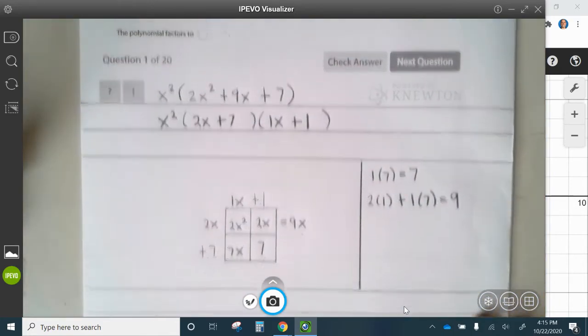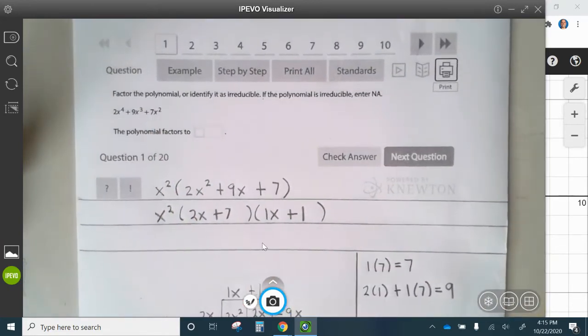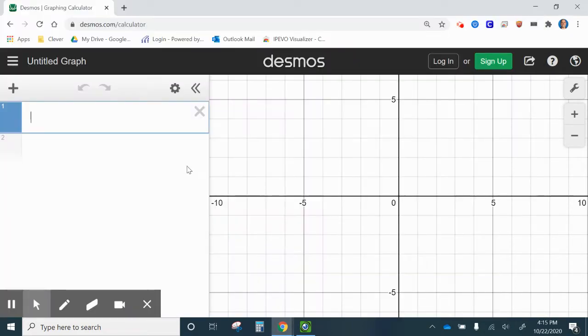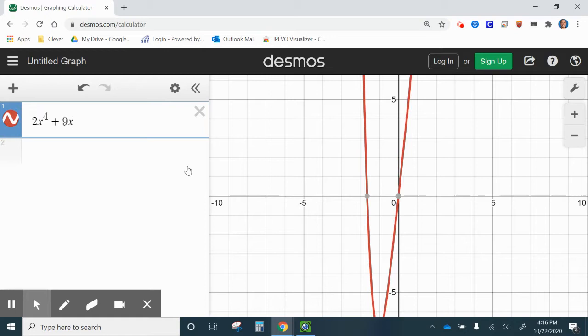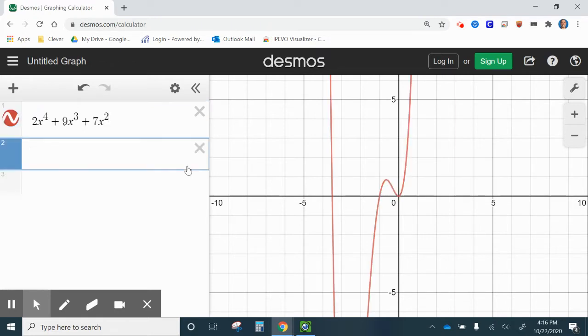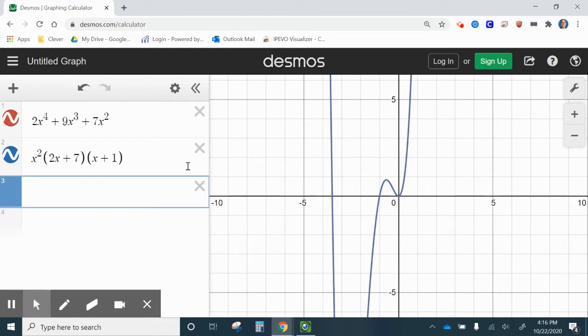Now if we did this correctly, when we graph this and this, the graphs should overlap. So let's graph 2x to the 4th plus 9x cubed plus 7x squared, and x squared times (2x plus 7) times (x plus 1). You see that they overlap, so this is the correct factorization.